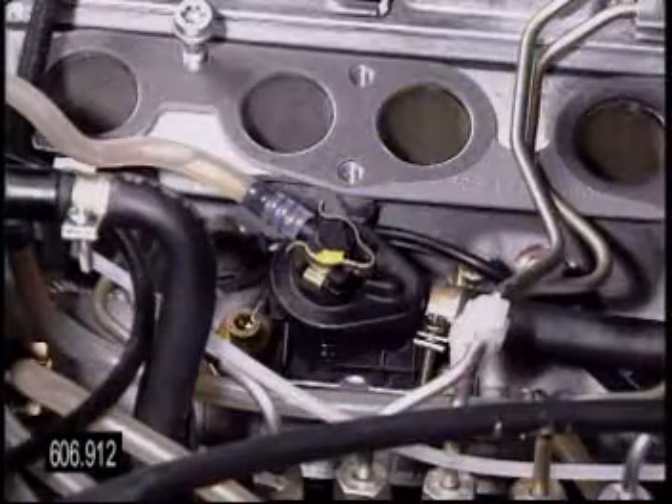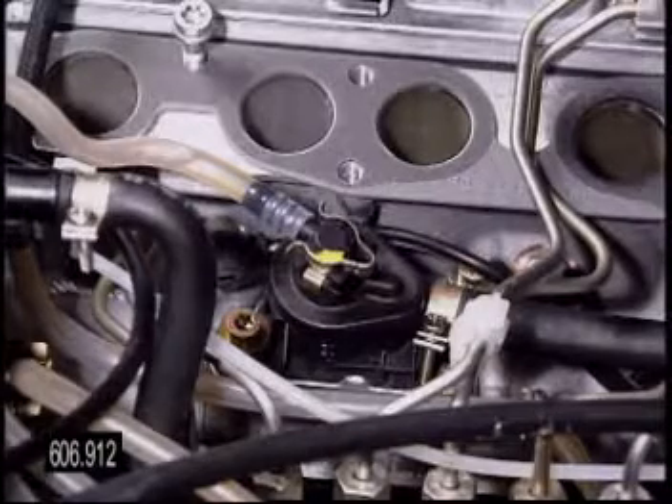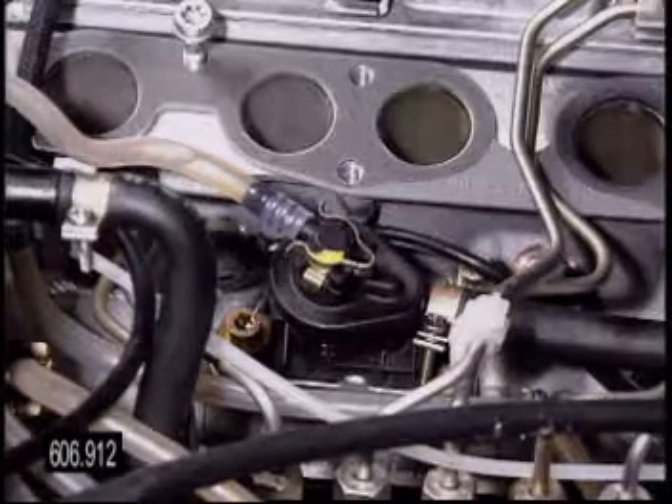Most importantly, and the reason for including a mention of the heater, is the hidden location under the forward runners of the intake manifold.